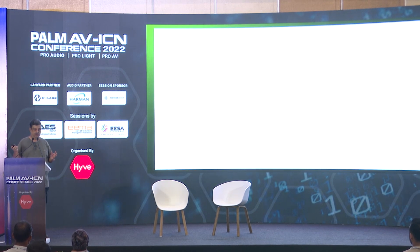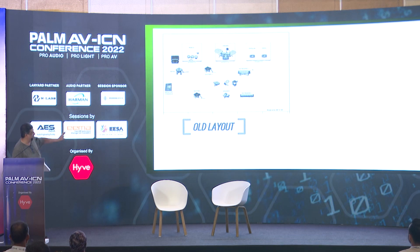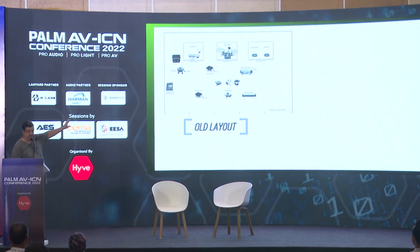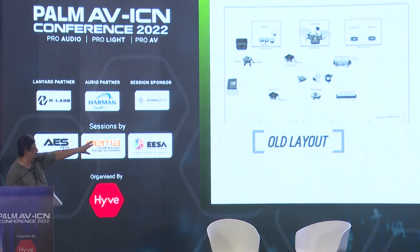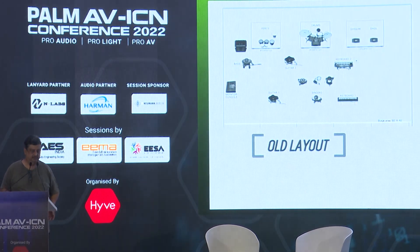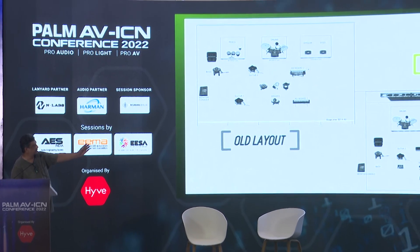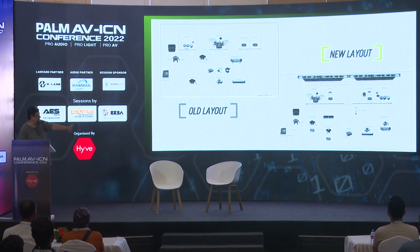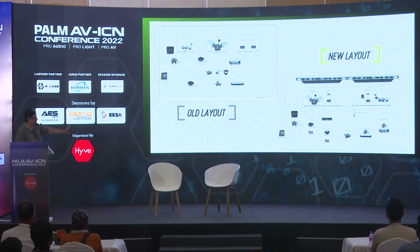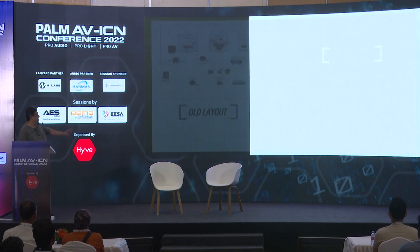Let me show how we handled the stage layout for Shankar Ehsaan Loy. The old layout had all percussion — drums, dholak, dhol — in a line at the back, with the melody section in front: bass, guitar, keyboards. It was a bit messy. The new layout we proposed put drums and dhols together as the loudest elements, with dholak and percussion nearby, and the melody section nicely placed in front. Unfortunately, the band didn't go for it.